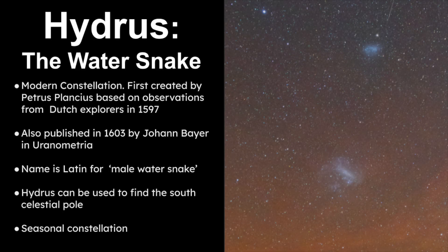Hydrus the water snake is classified as a modern constellation. It was first originated by Dutch explorers as a way to navigate this area of the sky that was new to them. The name means male water snake in Latin, and Hydrus can be used to find the South Celestial Pole. It's also classified as a seasonal constellation.